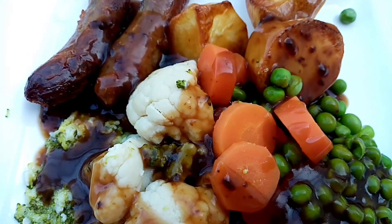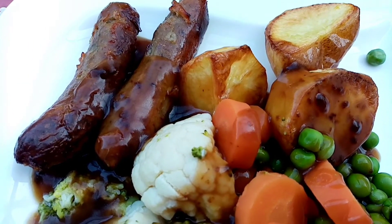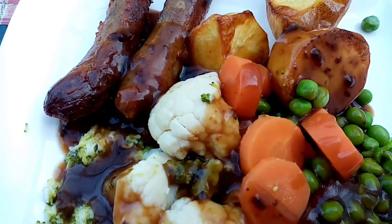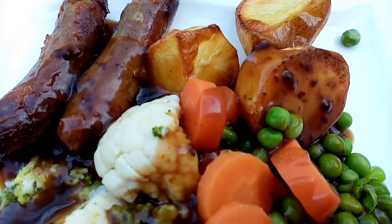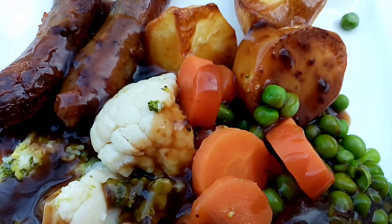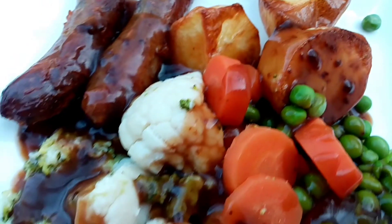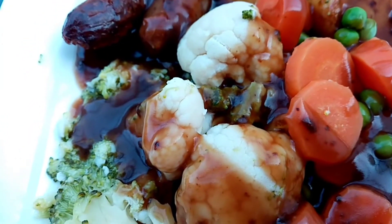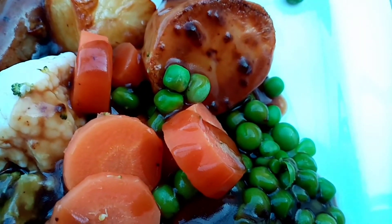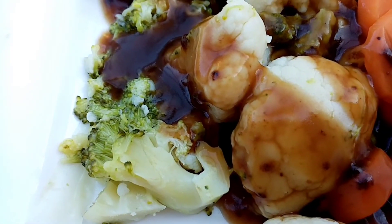For my tea tonight I have two of the Aldi sausages, the 45% less fat, for 452 calories. I've got 81 grams of potatoes done in zero calorie spray for 61 calories, and 100ml of instant gravy for 30 calories, and 40 grams of peas for 32 calories.